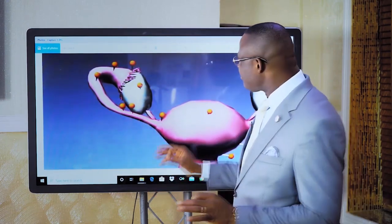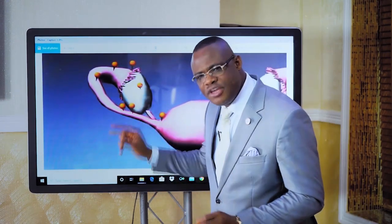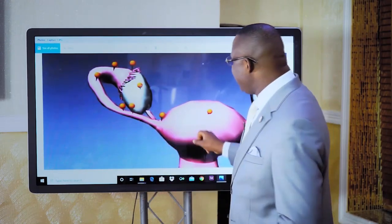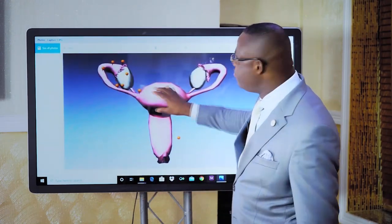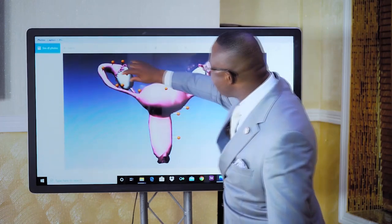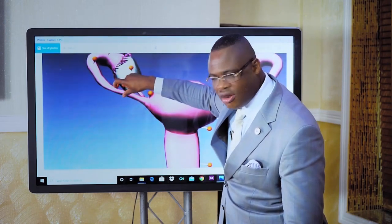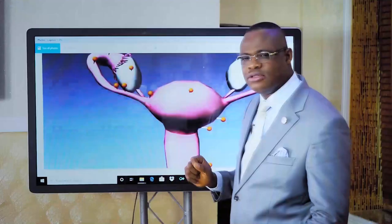In other words, the formation of the baby — the starting of life — is not in the womb. It happens inside the fallopian tube; this is called fertilization. It happens inside the fallopian tube.